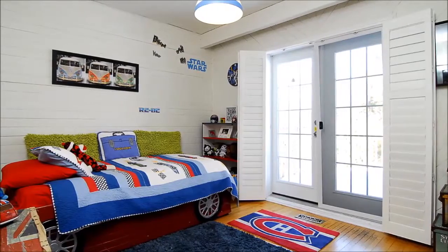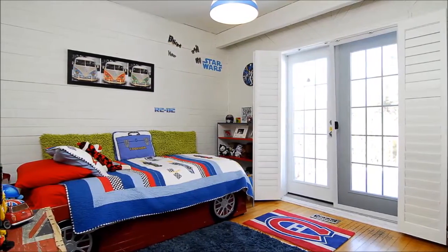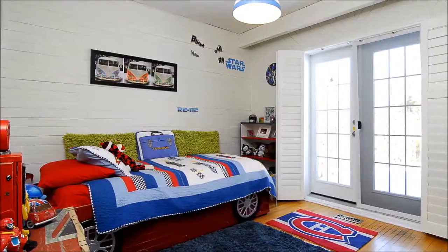Versatility is the key to this room, which could easily serve as a bedroom, a den, or a study. Plus, it walks out to the deck and large backyard.